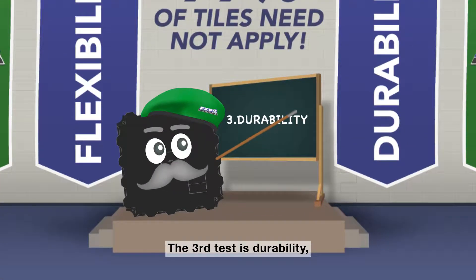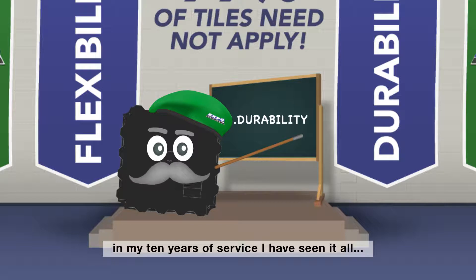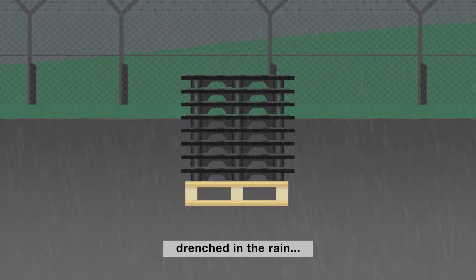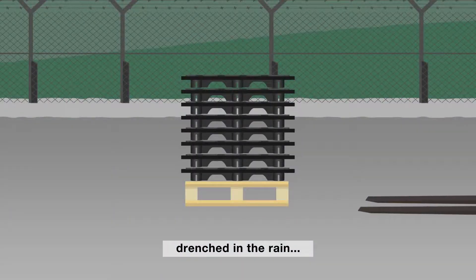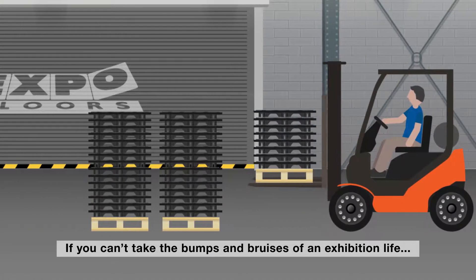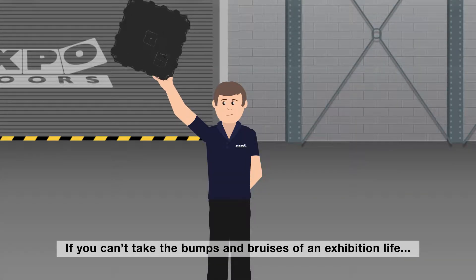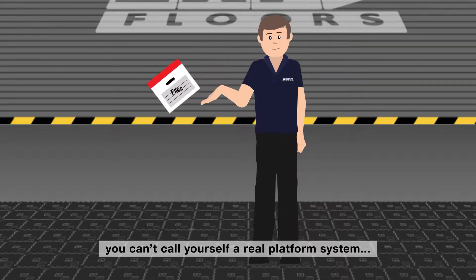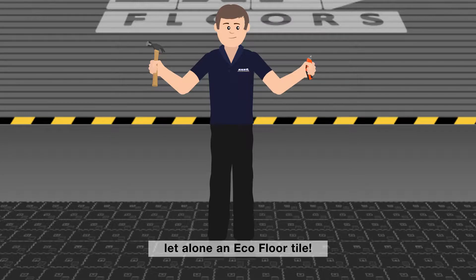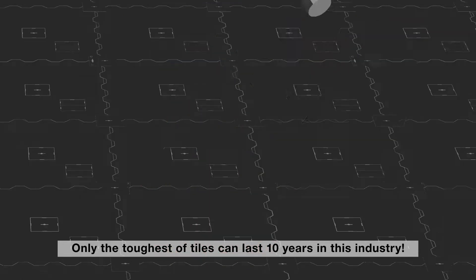The third test is durability. In my 10 years of service I have seen it all! Be prepared to be left out in the snow, drenched in the rain, and caught in the sun. If you can't take the bumps and bruises of an exhibition life, you can't call yourself a real platform system — let alone an EcoFloor tile. Only the toughest of tiles can last 10 years in this industry.